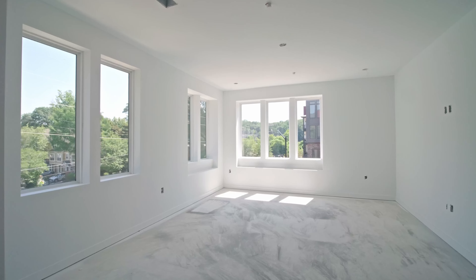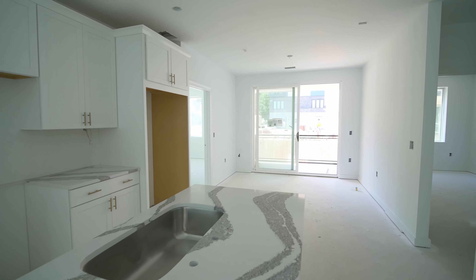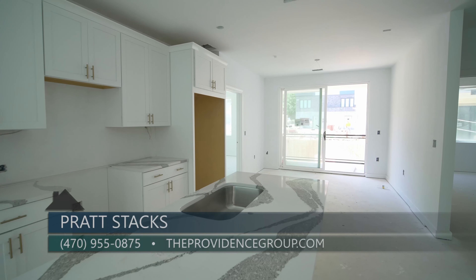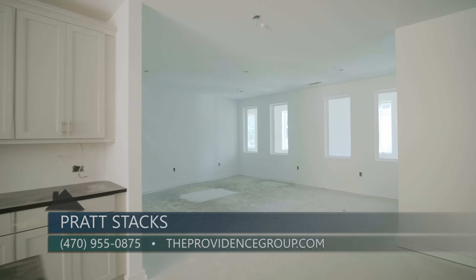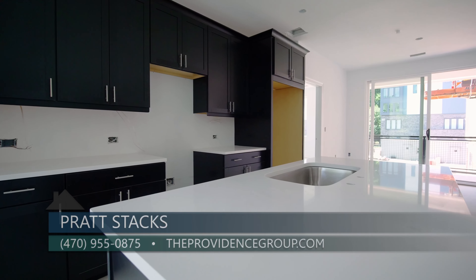You can see here we have a huge oversized living room with these windows, which are fantastic. Counters and cabinets are going in — most of them are in for most of the units. So what's the time frame for a unit like this to be ready? This one right here — September, we're looking at our first closings.